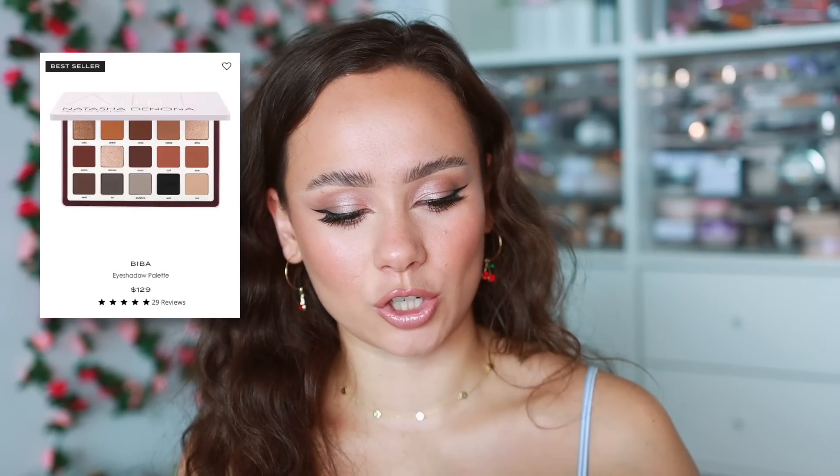The next palette is also Natasha Denona — the Biba Palette. If I could only have one palette it would probably be this because of its versatility. I've always known it was amazing but didn't realize just how much until the last year or so. It has every single neutral color you could need with three different tone rows: the cool-toned row, the warm-toned row, and what I'd describe as the brown row.